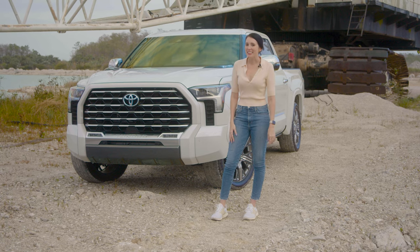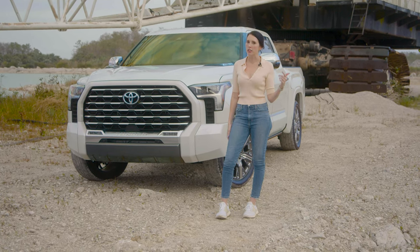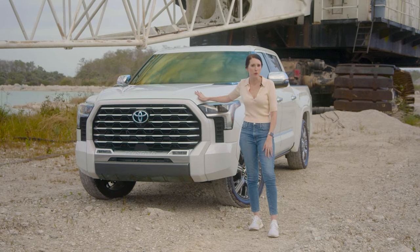Thanks for watching us on Motor Biscuit today. If you guys have any questions about the Tundra or anything else, feel free to leave us a comment — we'll get back to you. Thanks to Toyota for sending us this super cool Tundra, and thanks for watching, guys.